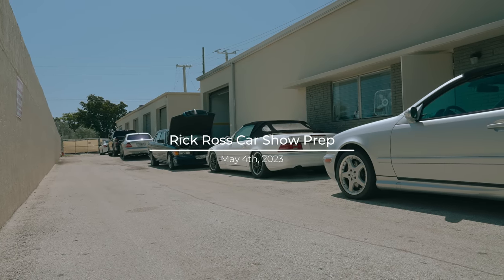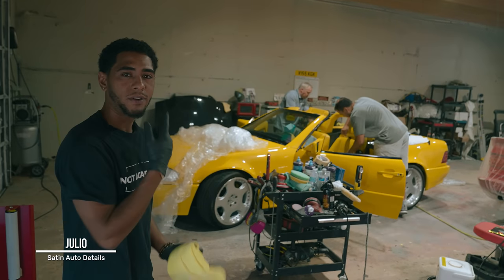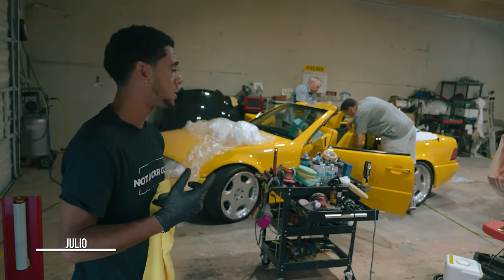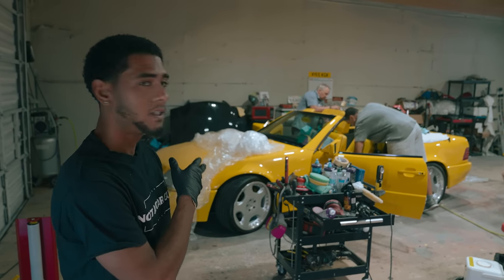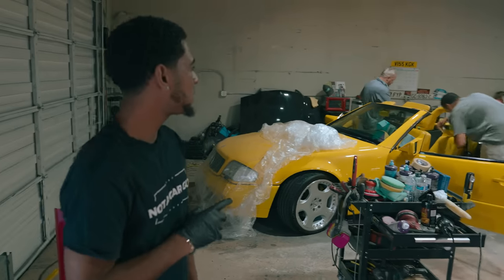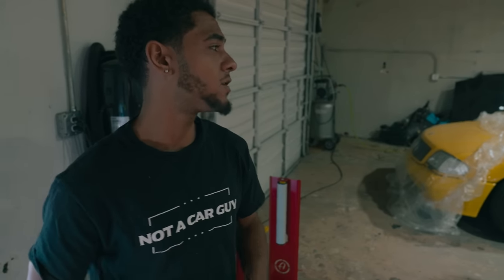So right now we got the yellow SL — yellow on yellow Carlson. I already did the paint correction. Right now I just got my guy from Fabianu doing the interior. He's re-dying the whole interior, bringing that back. This one's coming to the Rocha as well.